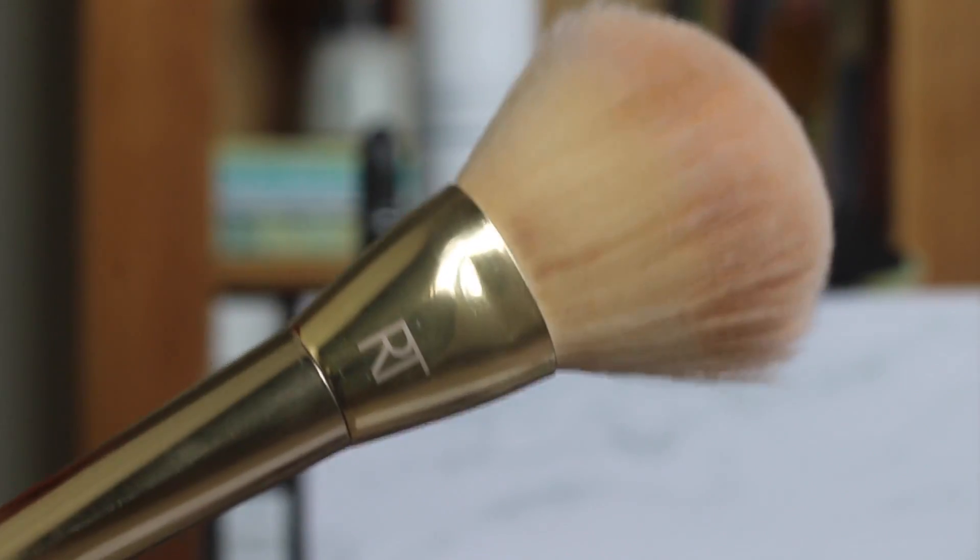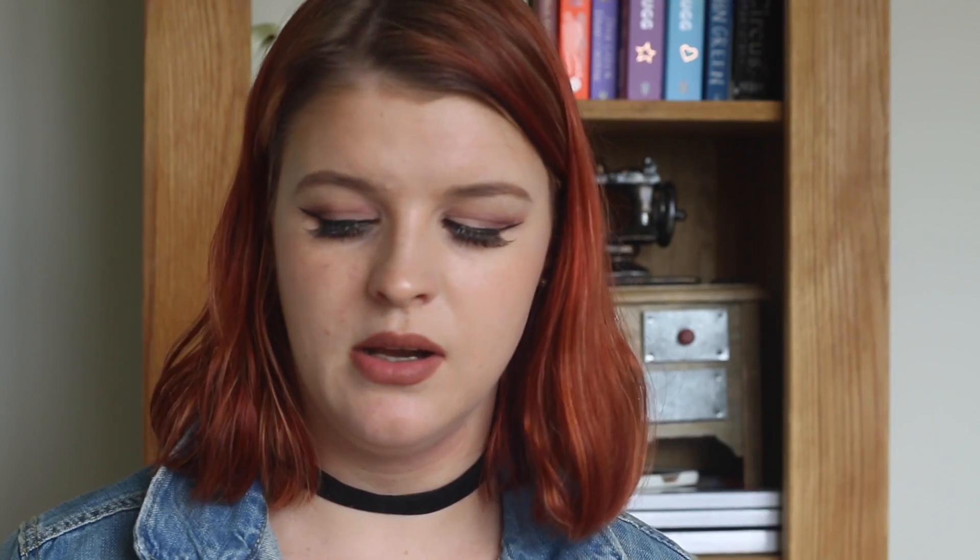Next is a brush I've been enjoying — the Real Techniques 103 brush from their Bold Metals collection. I got it in a set of three brushes. I had it for a while but didn't use it because it's really big. Then I saw a video — I think it was Tanya Burr — using it for foundation, so I tried it. I've actually been loving it. Because the brush is so big you can just buff foundation in really quickly and it blends everything really nicely.